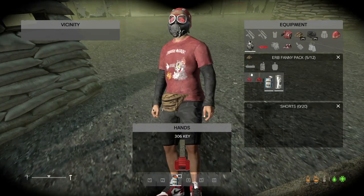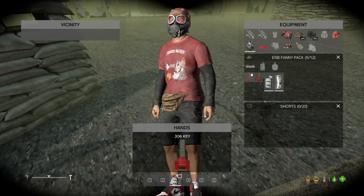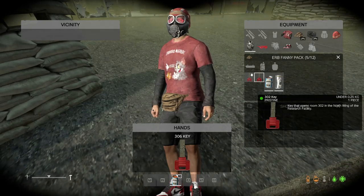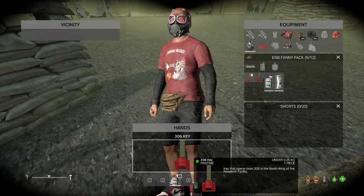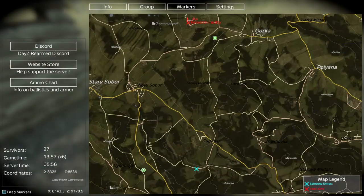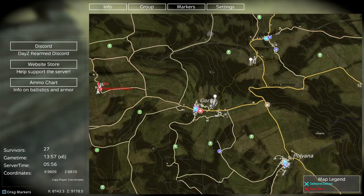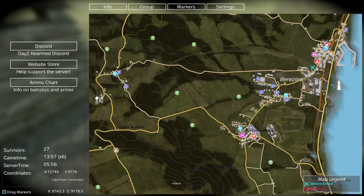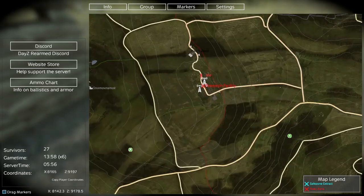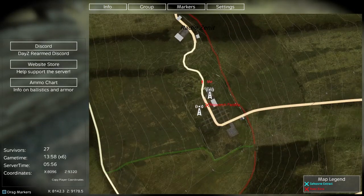What is up guys? Today we're going to be looking at the 306 and 302 key to the north wing of the research facility. If you don't know where the research facility is, it is located to the left of Gorka. Here's Baranzino, and there's Gorka, and there's the research facility. It's in Radio Zenit.